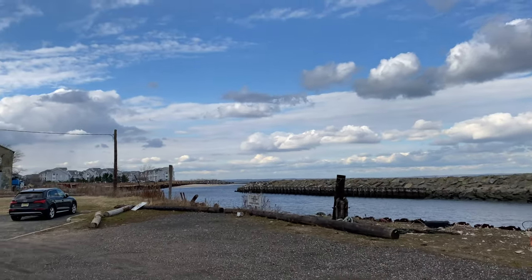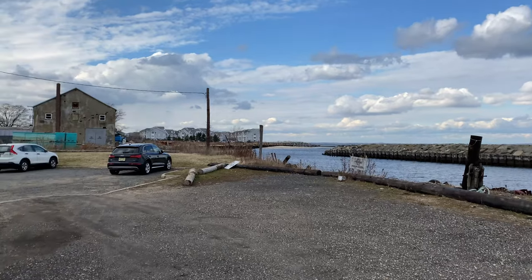Beautiful weather today! If you want to head to the beach, we're going to check out here — we have a beach on the Atlantic Ocean facing here.